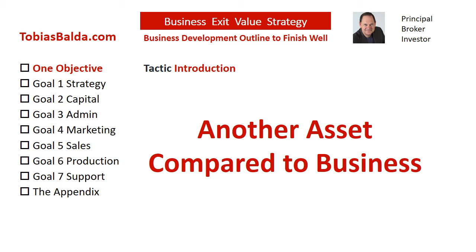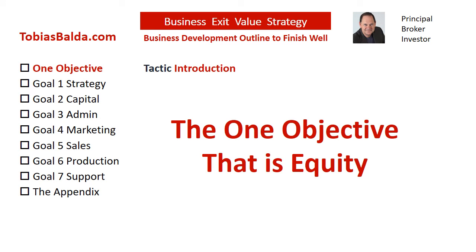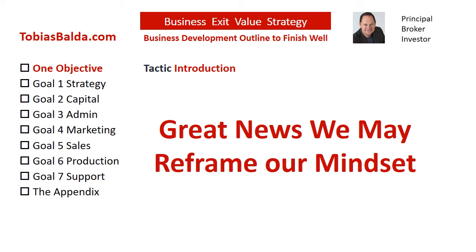The good news is we have another asset as a more successful example. Compared to business outcomes, a home — also known as real estate — in the U.S. has a much higher success rate. 37% of homeowners have no mortgage; that is, they are paid off, which is also known as free and clear. Furthermore, 67% of wealthy principals pay off their mortgage in an average of 11 years. These principals have the one objective, and that is equity. The great news is that we may, as they say in psychology, reframe our mind — or as they say in the business world, start with the end in mind.